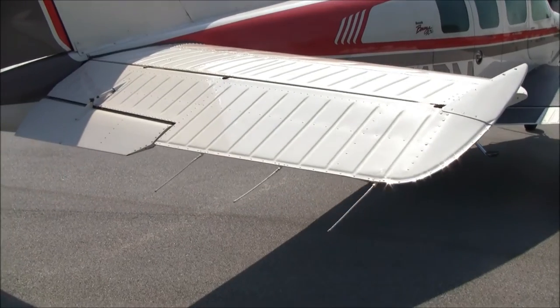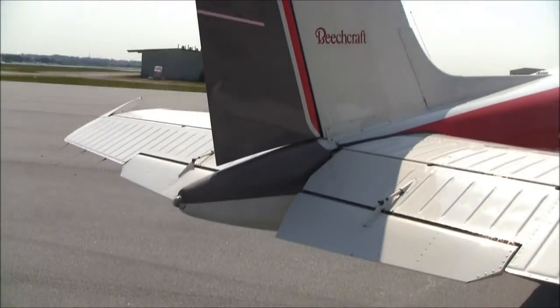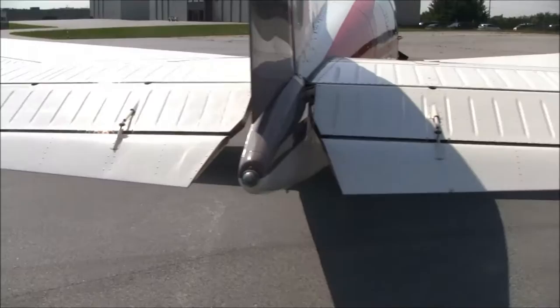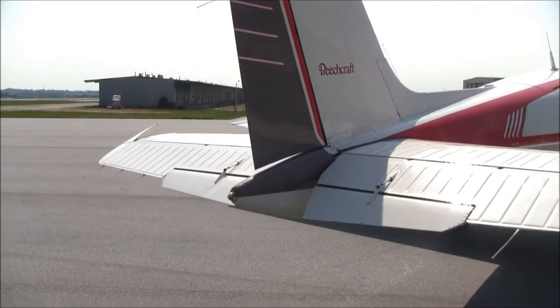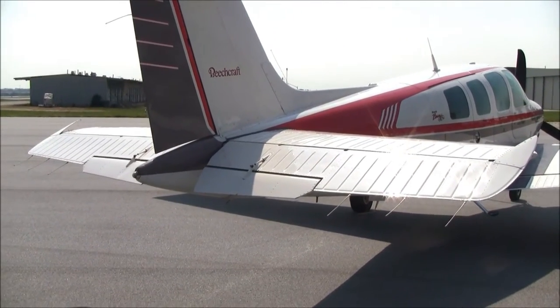The tail section on November 174 Delta Mike is in beautiful condition as well. This airplane has always been hangared — no corrosion back here at all, no dents or anything like that. You can see the static wicks for the avionics on this airplane, and overall it's in very, very nice condition.